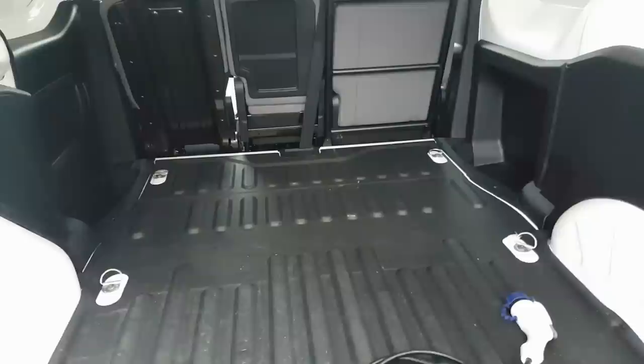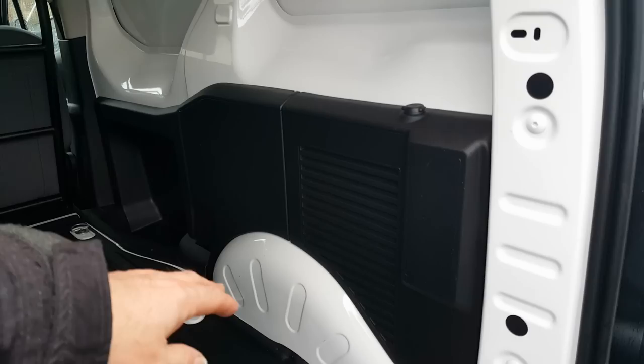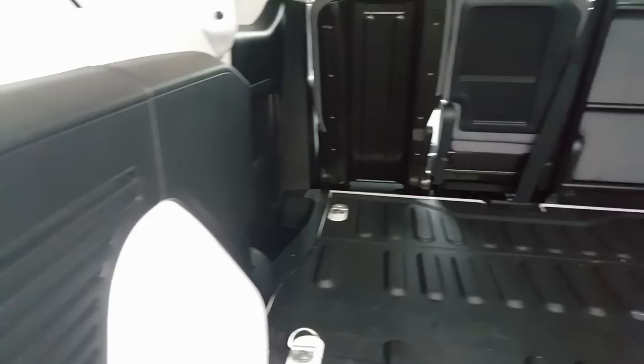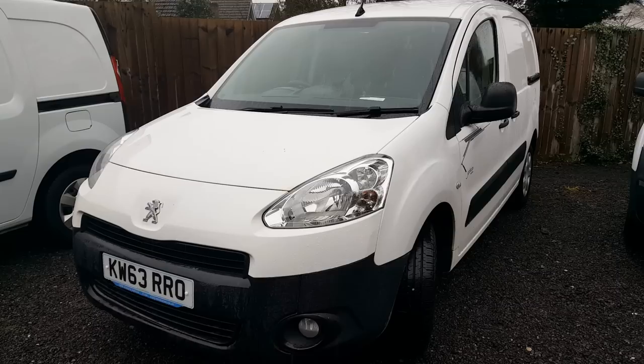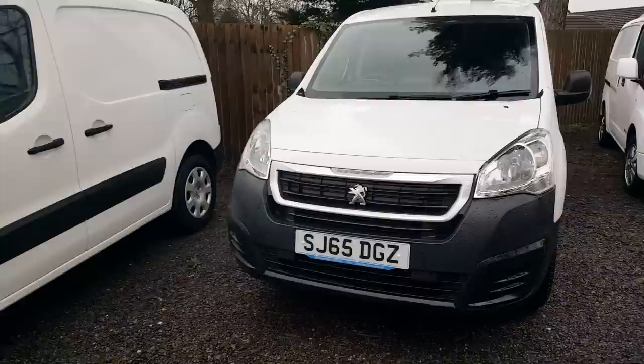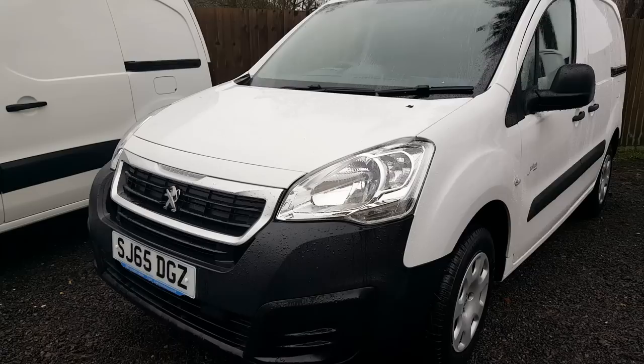Looking in the cargo area of the newer Partner, you can see how they come as standard from the factory - with a steel floor, a rubber protective mat you can remove, and plastic cladding down the side. The wheel arches only protrude about one and a half inches on either side so you don't really need to box them in. This earlier-shape Partner had a facelift in 2015 giving a new front end, which is the only difference - no other change to the spec.